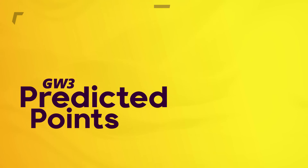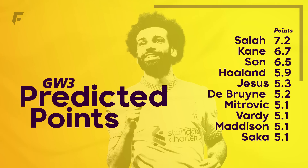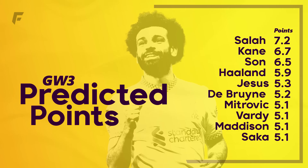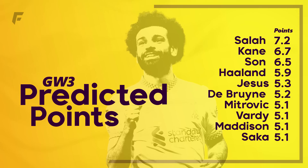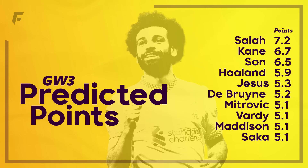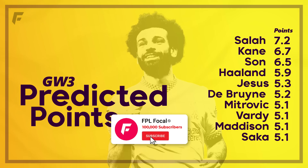Onto the GW3 predicted points across all positions, courtesy of FPL Review, and it's Salah topping this gameweek with 7.2 points. I'm hoping that Firmino is back and available for GW3 — on reflection, Nunez's 3-match suspension may play into Salah's hands as the primary source of goals, with Firmino always the creator in that Liverpool front 3. This may also benefit Diaz, who certainly looks even more nailed over the next 3. Kane and Son with 6.7 and 6.5 predicted points respectively — if you've got either you certainly keep hold. Tottenham's next 4 are Wolves, Forest, West Ham and Fulham, and mark my words there are going to be some huge returns from the duo over that run. Haaland and Jesus are in the top 5 too and are great candidates for the armband. At the end of the video we'll take a look at the captain poll results to see how you're all faring this gameweek.